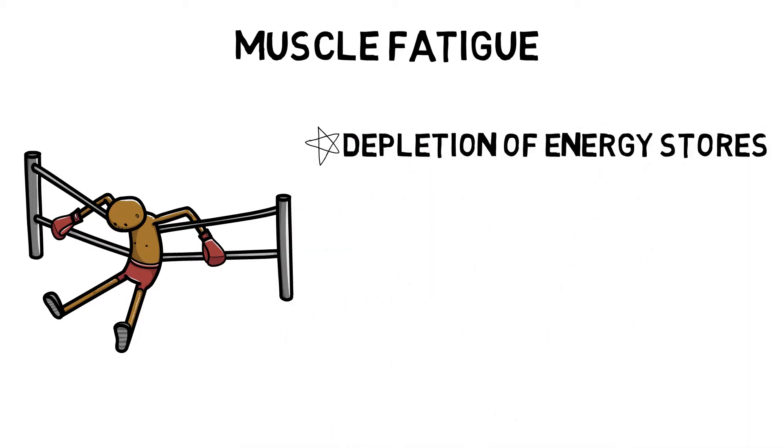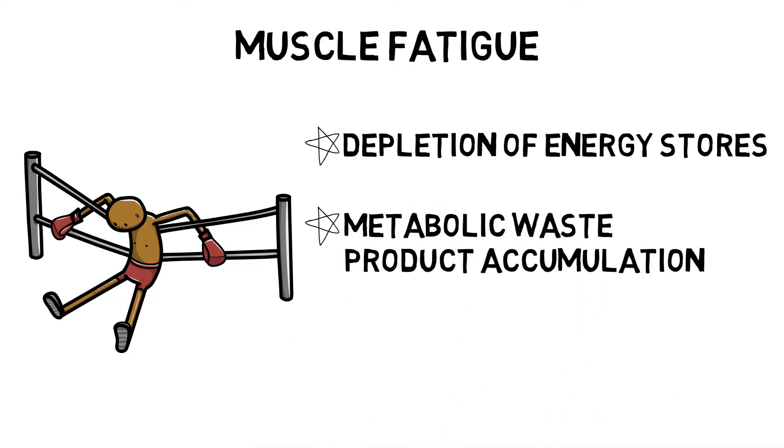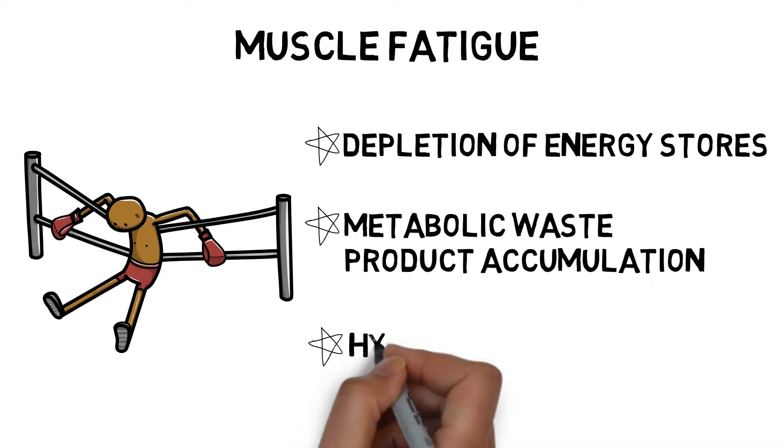Depletion of energy stores, such as running out of PC or glycogen. Metabolic waste product accumulation, such as an inability to deal with lactic acid and carbon dioxide build-up. And hydration levels.